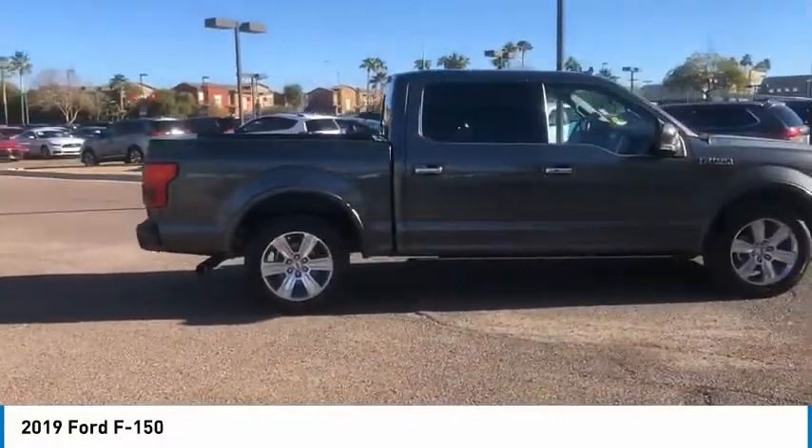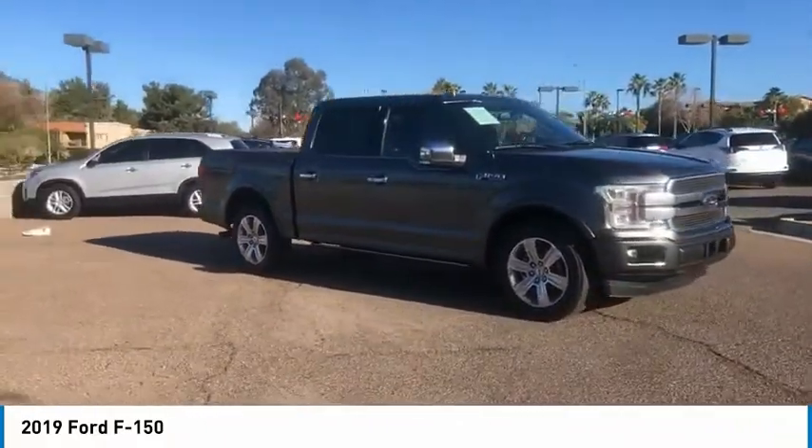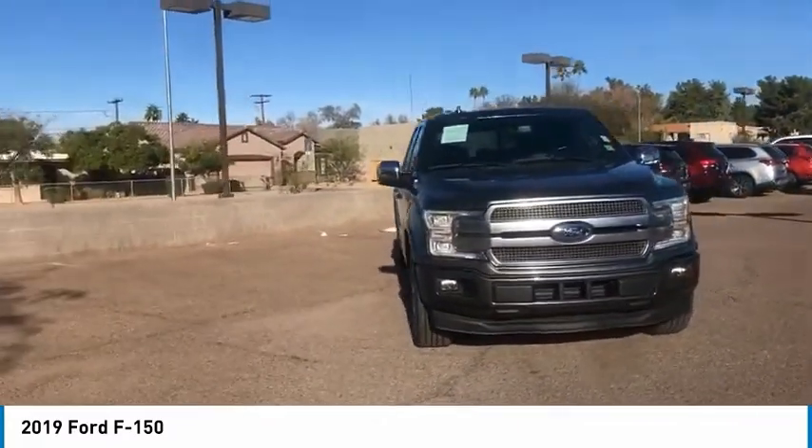Tire pressure monitor. Brake assist. Stability control. Daytime running lights. Engine immobilizer. 4-wheel disc brakes. Rear wheel drive. Variable speed.